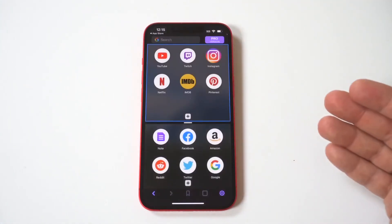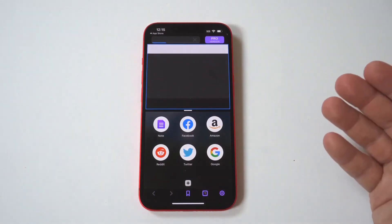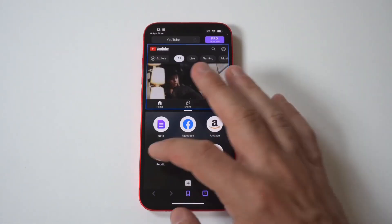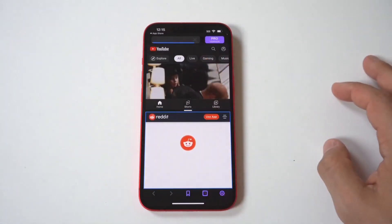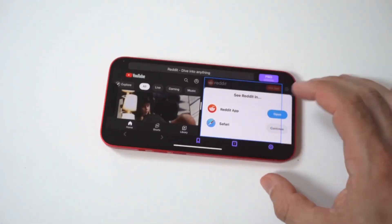So you guys can see how good this app works. Of course, if you have any questions about using it or would like to check out some resources, we'll have some links in the description. Honestly, this split-screen app is by far the best for iOS users, hands down.